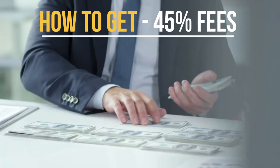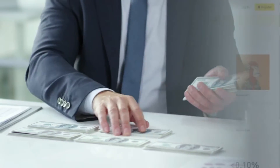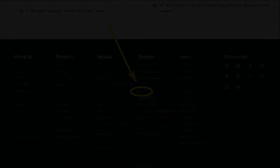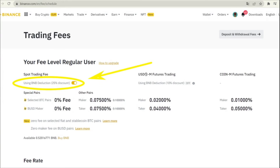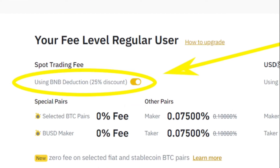To get a 35% discount, you'll need to enable the payment of commission using BNB cryptocurrency. To do this, go to the bottom of the site, click on Support and then Fees. After that, find the panel with commissions and click the button to activate using BNB tokens to pay fees. This will give you an additional 25% cashback on your trading fees.